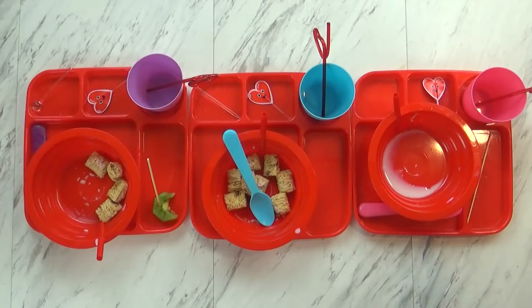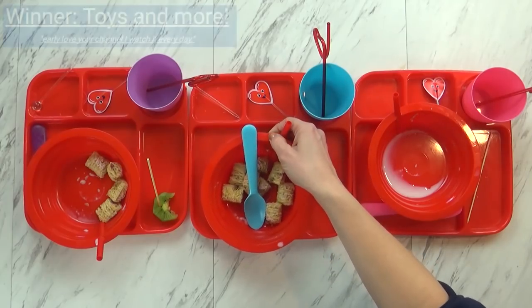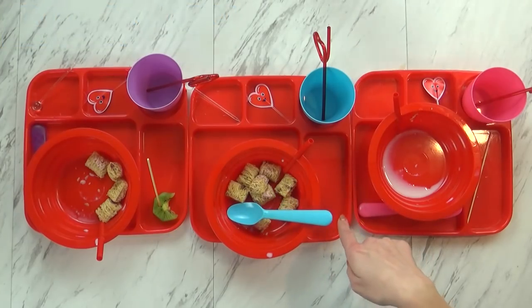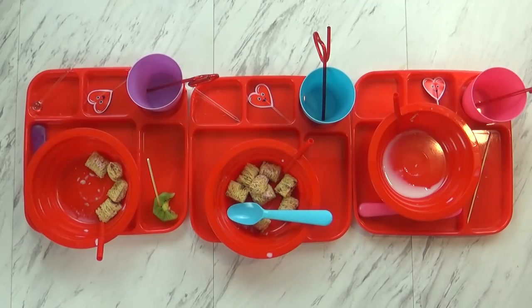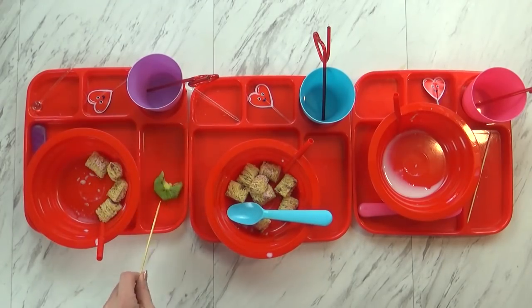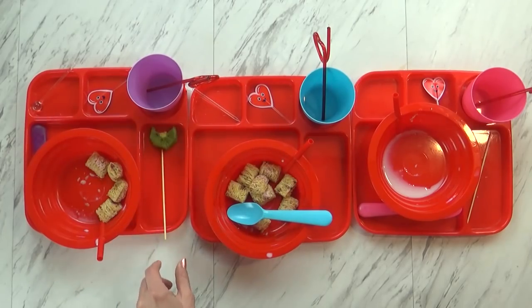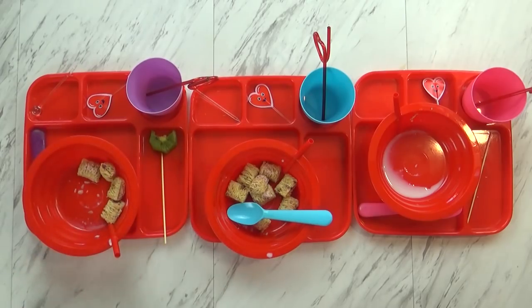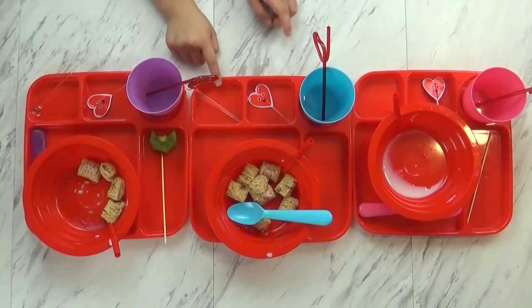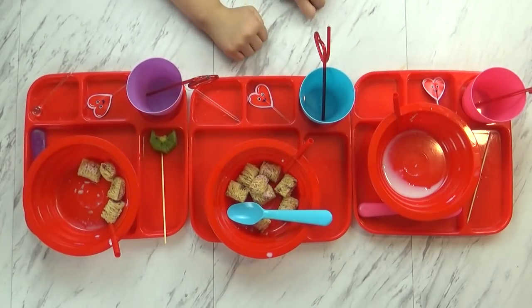Okay guys, breakfast time is over and I see that they did not eat it all. Mackenzie did a really good job — she ate everything. But Jackson and Lily left some. Jackson said he doesn't really like that cereal, but he had his fruit and everything else. Lily said she was full and the kiwi was sour. Favorite parts included the juice, the cereal, the strawberry, the sausage, and the elderberry gummy.